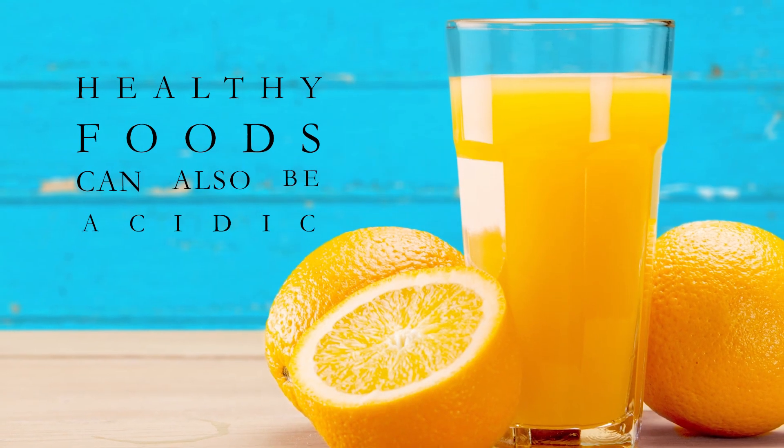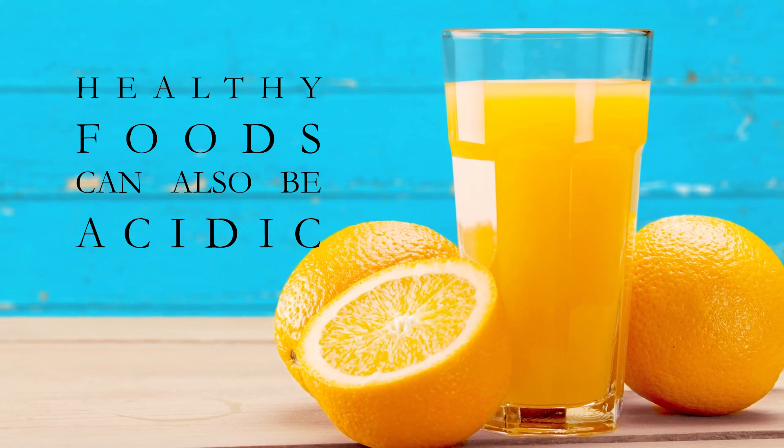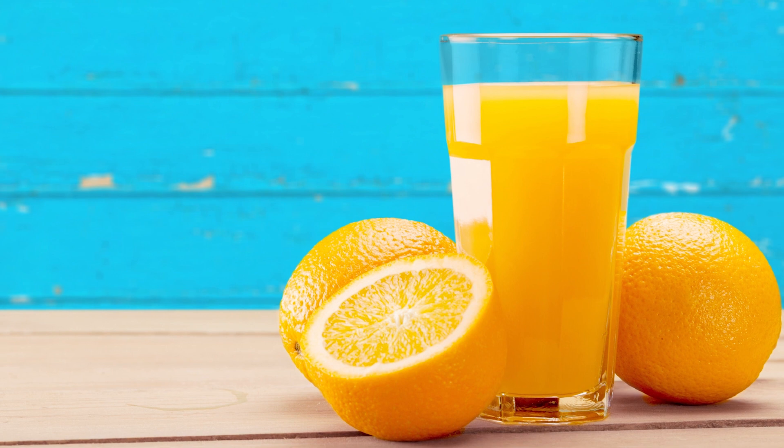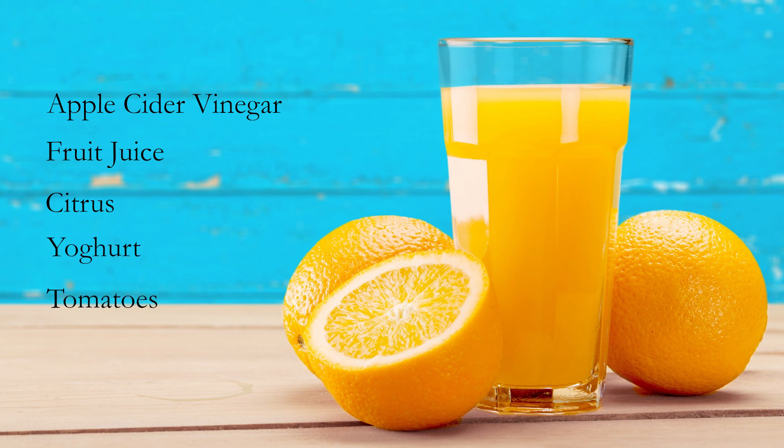There are many other acidic foods and drinks that can cause enamel loss or allow for decay progression. Some key items include ones with little or no dietary benefit such as sports drinks, energy drinks, and soft drinks. Others can offer some good health benefits but we encourage patients to have them in moderation. These include apple cider vinegar, fruit juice, citrus fruits such as oranges, grapefruit, and mandarins, yogurt, tomatoes, and wine.